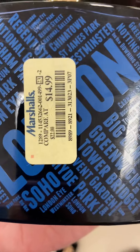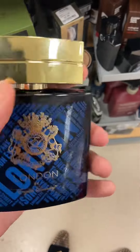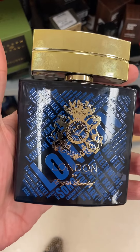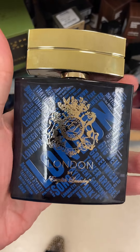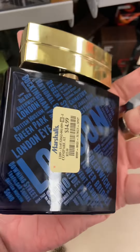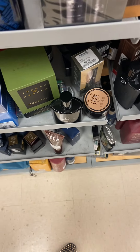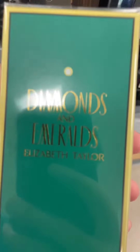All right, guys. We have English Laundry Laundering. This is a good Creed Aventus clone for $14.99. Highly complimented. I highly recommend this one if you see it in your local Marshalls or any rack store. It wasn't a whole lot in stock.